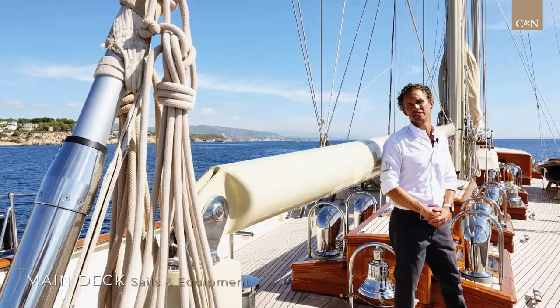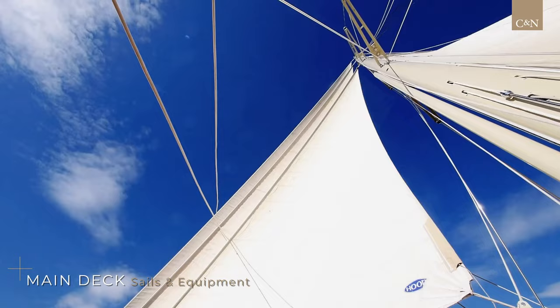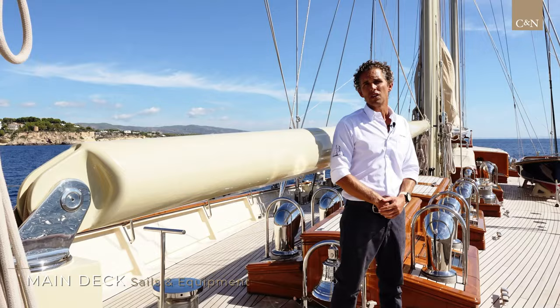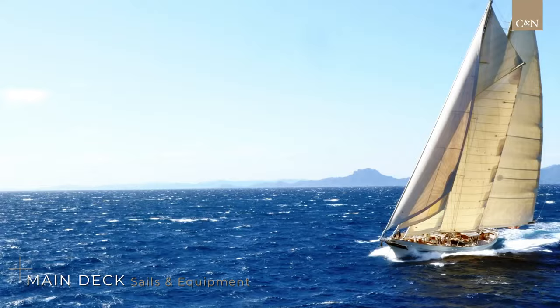Borkham Riff 4, being a schooner rig, carries an array of sails. Six sails at any one time are flying, with the possibility of additional sails after that. The standard sails being the outer, the inner and the staysail, the foresail, the topsail and the mainsail. They're the day-to-day sails that we use any time we're leaving port to get to our next destination.